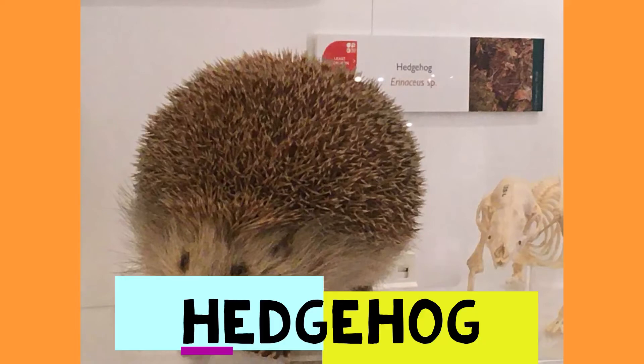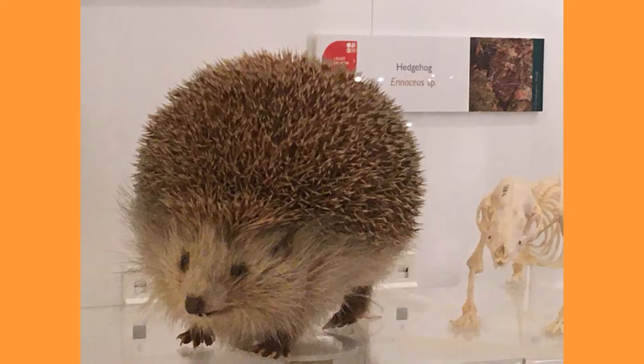A pointy, snuffly nose, soft fur underneath, and bristly, prickly quills on its back. It's a hedgehog. Hedgehogs can roll up into a spiky ball to protect themselves.